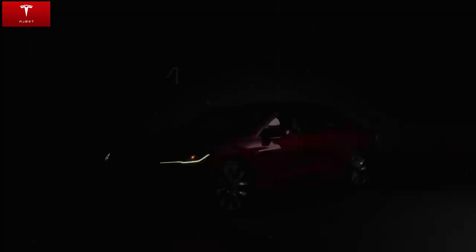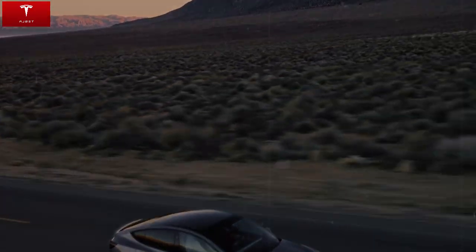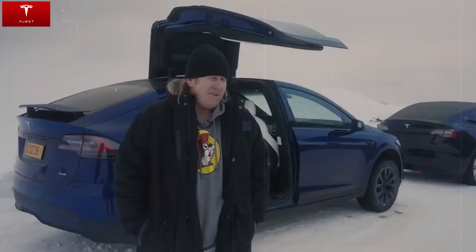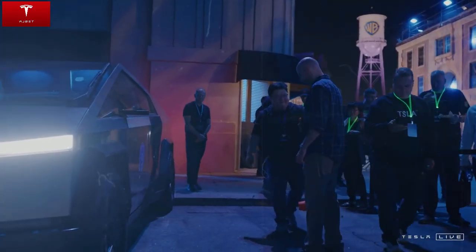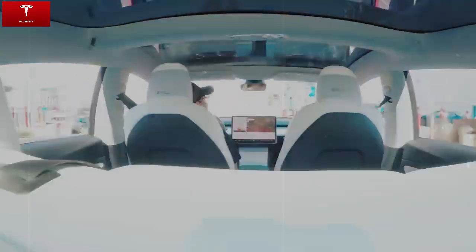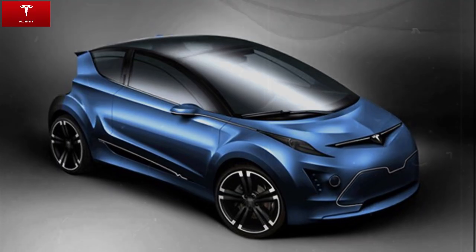Combining modern style, good performance, and environmental awareness, Tesla recognizes that the success of an electric car aimed at the general public does not depend solely on power or range — it needs to be practical for everyday use. And that is exactly what the Model C delivers: a smart proposition geared towards the needs of contemporary families. Despite its compact size, the trunk has been designed with intelligent engineering that optimizes interior space, offering more capacity than many similarly sized models, and there is also a large additional compartment in the front hood — the well-known frunk.